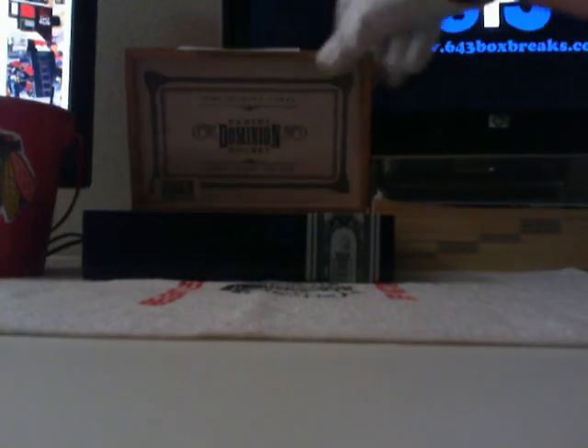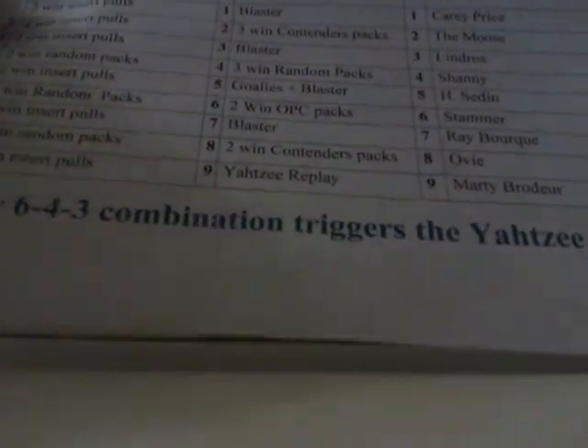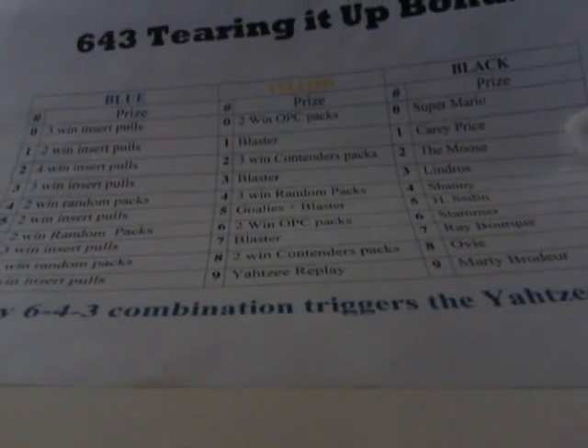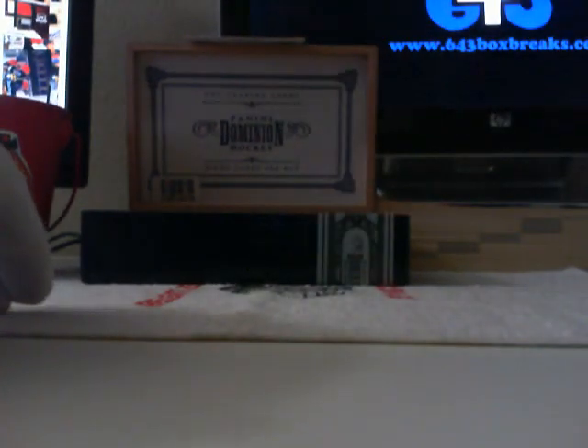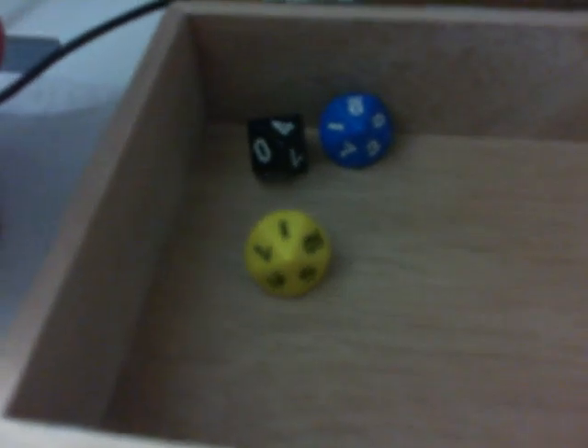Next we have the Turn It Up bonus — three dice: blue, yellow, and black. Any 6-4-3 combination triggers the Yahtzee box again, and there is a Yahtzee replay if we hit nine on the yellow. We'll have to let you guys pick between a couple boxes since I don't have one designated. We've got the blue, the yellow, and the black. We have a blue nine, a yellow one, and a black four.